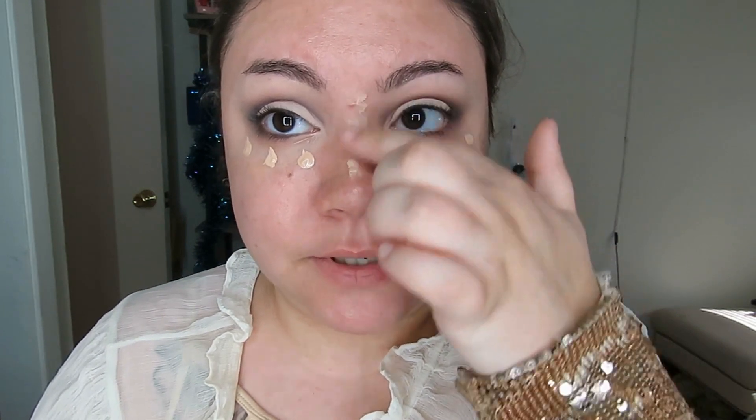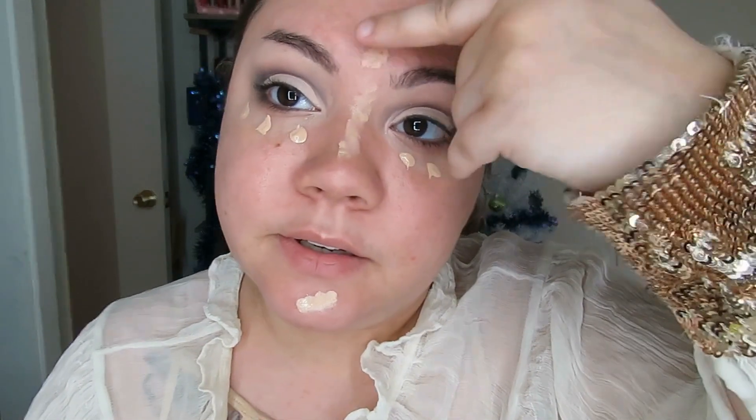I'm going in with a little bit of concealer — this one is the NYX Bare With Me Concealer Serum. I'm doing this before the foundation, which is not something I normally do, but since we're going in with a powder foundation I just want to make sure all of my concealing is done. Just something super natural, just a little bit of coverage.